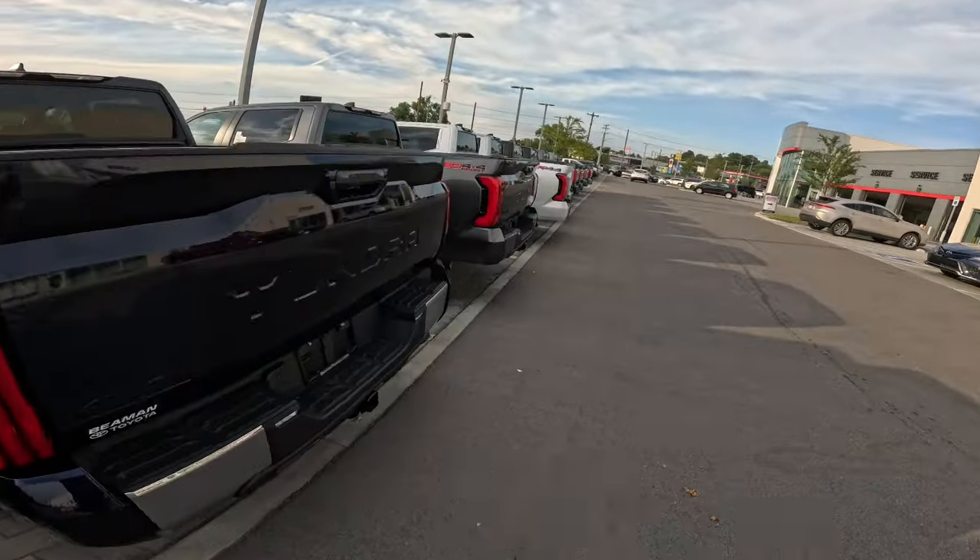So those are all things being changed and added to the Tundra. Now there are some things being taken away that you'll want to know about in case you like them and want to get one now. The TRD Sport package is gone — it's going to be replaced by the Rally package. The TRD Sport Tundra is no more, and in case you're wondering what it looks like, I have a Sport right here.